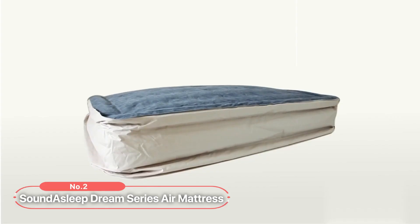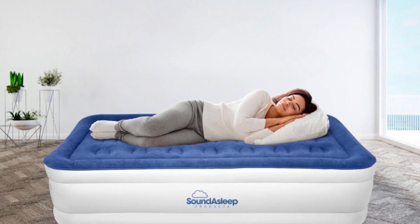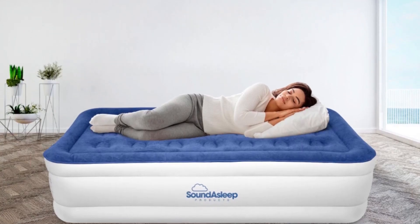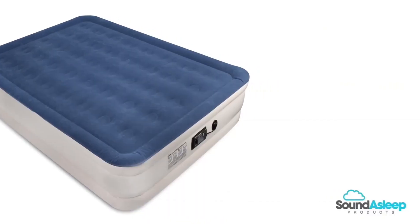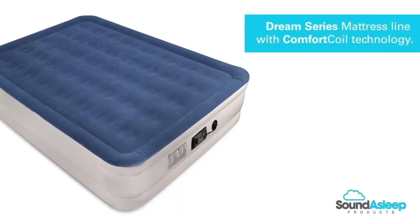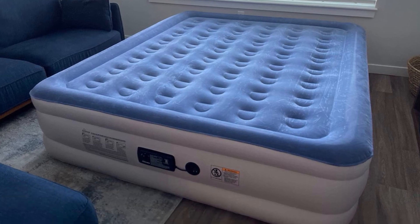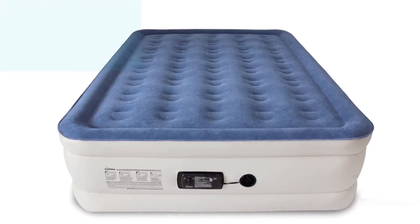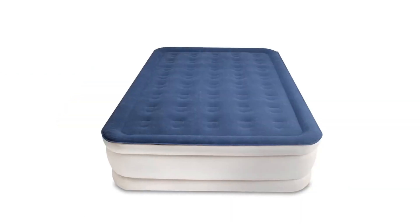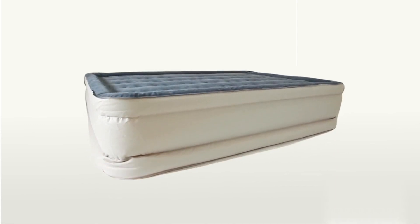At number two is the Sound to Sleep Dream Series Air Mattress. With its advanced features and superior design, this mattress offers an unparalleled sleep experience that you can trust. One of the standout features is its comfort coil technology — with 40 internal air coils, it provides exceptional durability and support, ensuring that your bed remains flat and firm throughout the night. The plush flock topping adds an extra layer of comfort, making it the perfect retreat for a peaceful slumber.